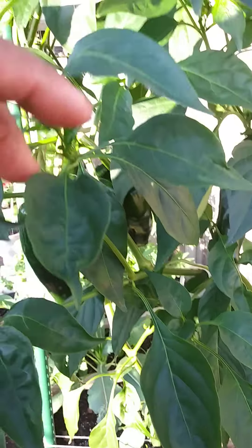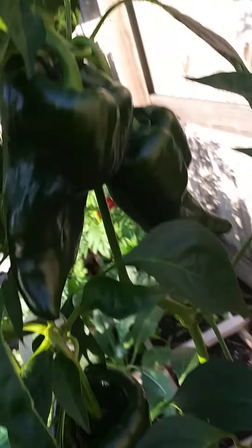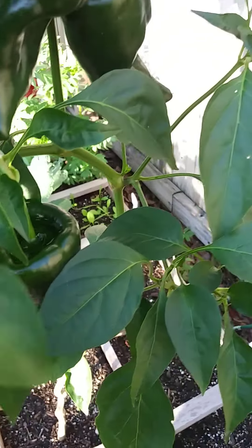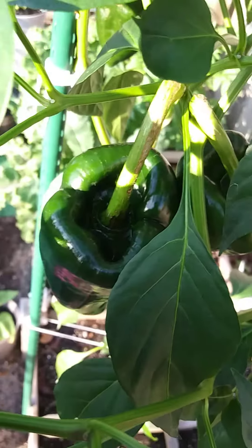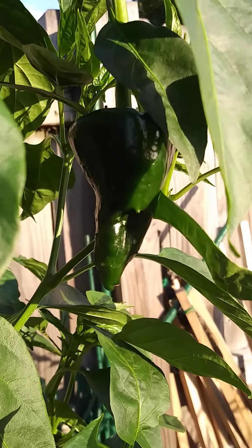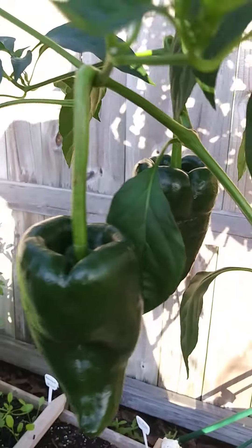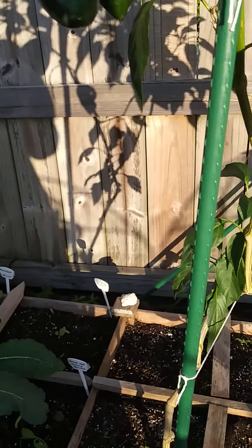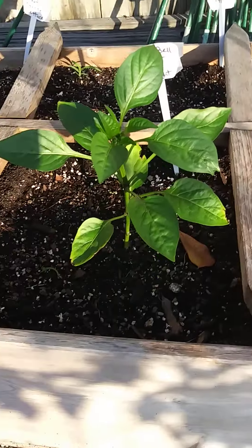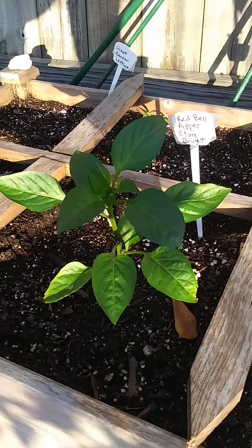Sorry about the sun glare, not really much I can do about that. You have two over here, one here hiding, two here — twins. This one is hiding here too, a little smaller than the other ones, and then you have these two. This one is actually a red bell pepper.